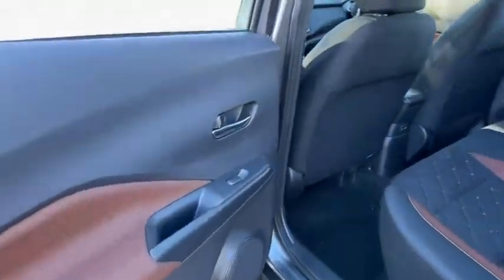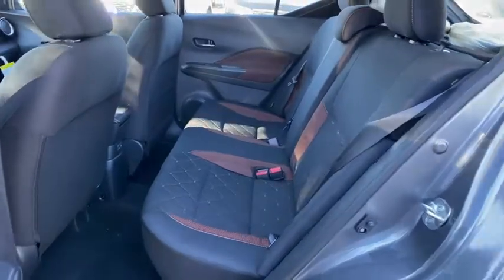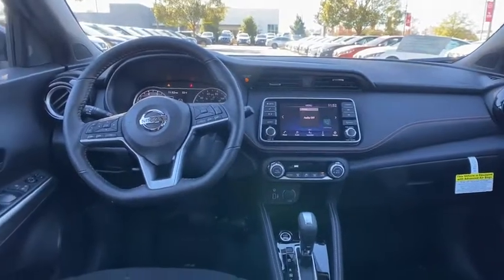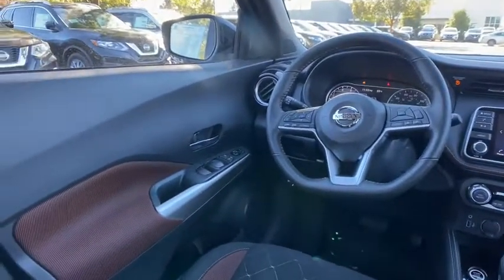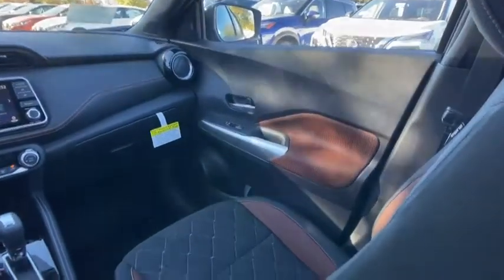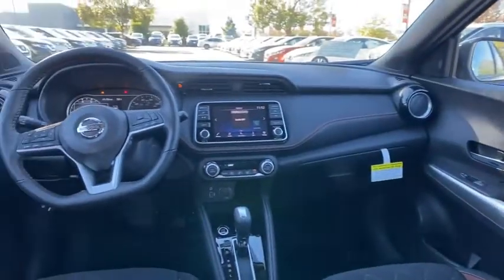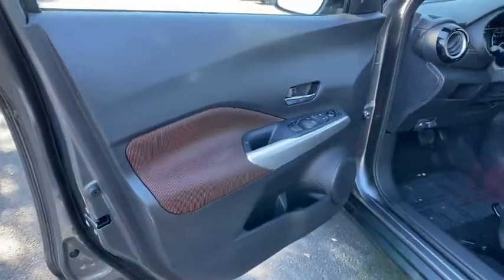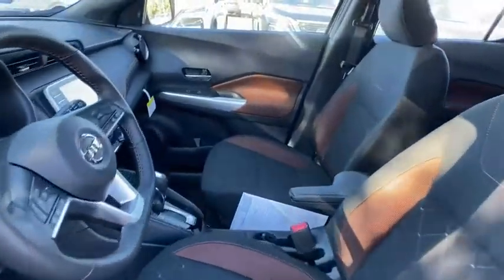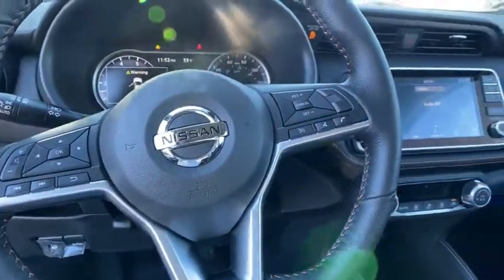Navigate your world in confidence and style in this safety-minded Kicks. Come in for a fun and easy test drive. Our team will make it the best part of your day. Thank you.